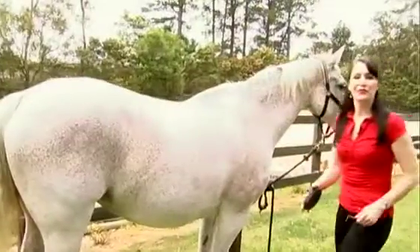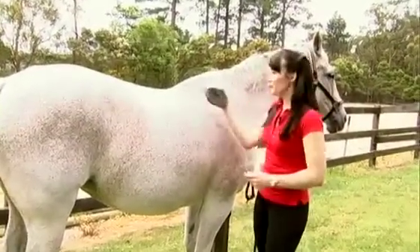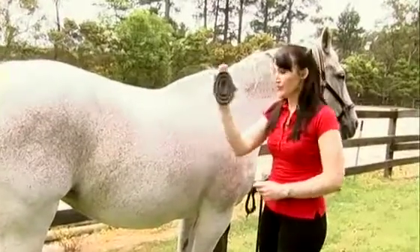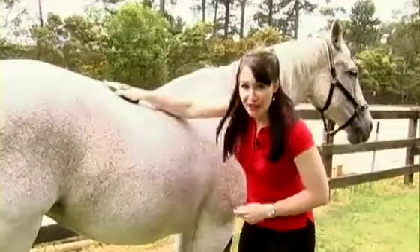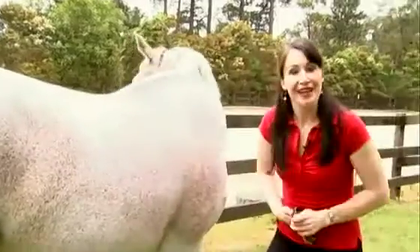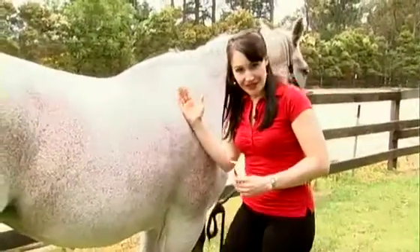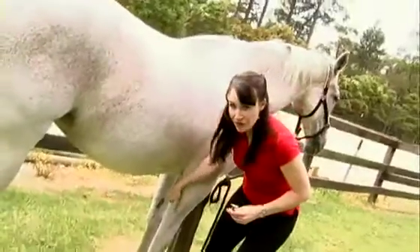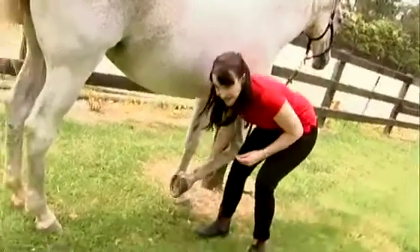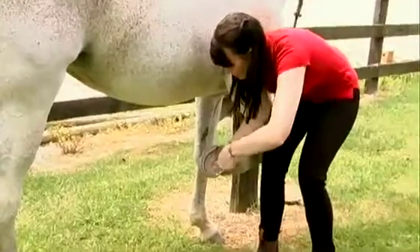Before you ride, remember to remove excess dirt and loose hair from the area that the saddle sits, using a curry comb brush and a circular motion. You also need to clean out the excess mud from inside the hoof. To do this, you run your hand down the inside of the horse's leg, lean in, and that's a cue for her to lift up her foot, cleaning out from the outer rim only.